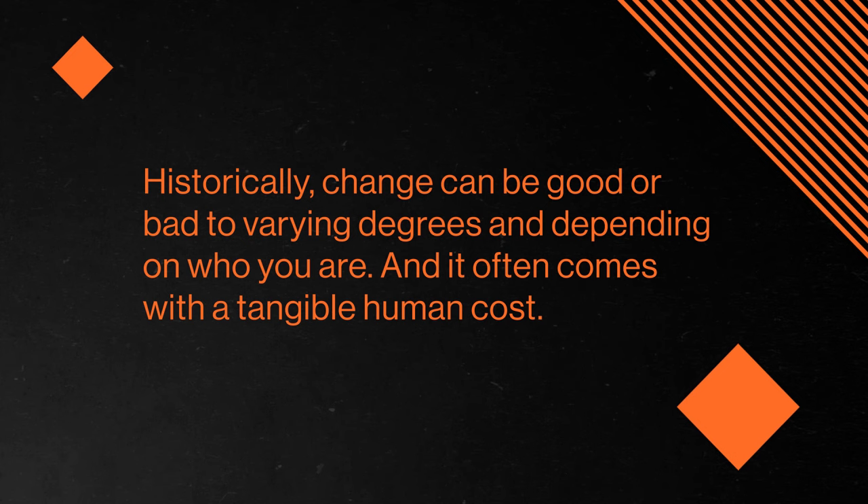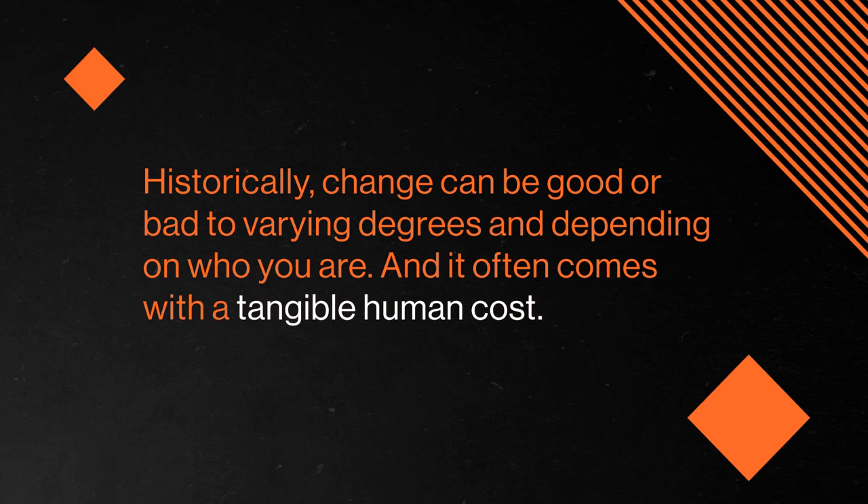It's easy to look at things like the technology that simplifies our lives and the institutions that keep us safe, and compare those things to the more difficult ways of living in the past. But it's just as easy to look at things like climate change and hostile political environments to realize that maybe the relationship between history and progress is complicated. Historically, change can be good or bad to varying degrees, and depending on who you are. And it often comes with a tangible human cost.